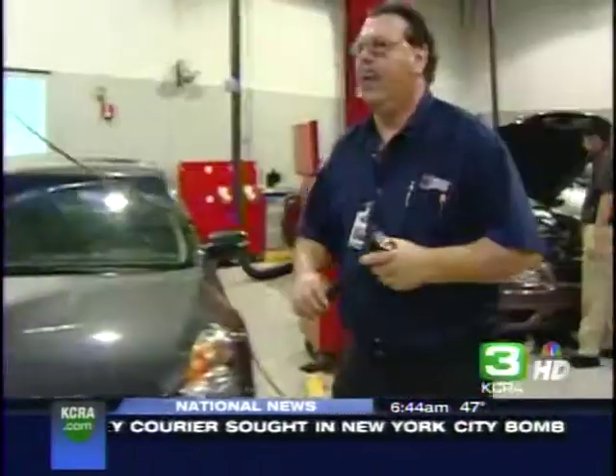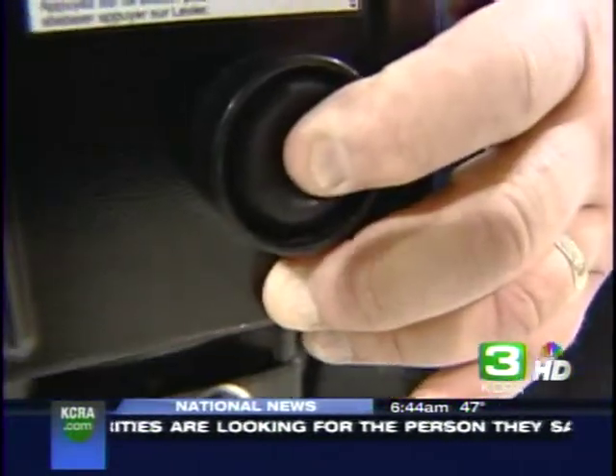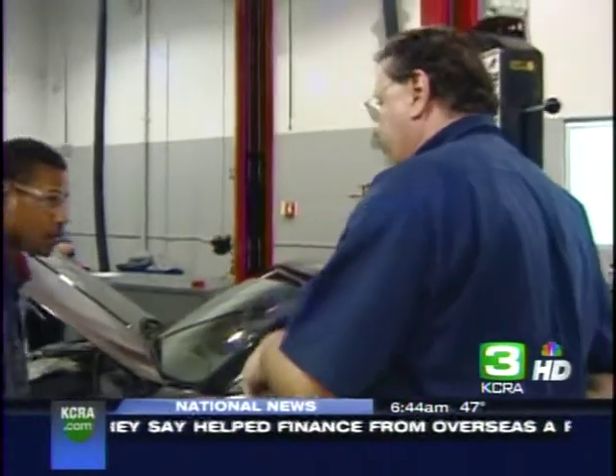In this morning's Medical Breakthrough, KCRA 3's Kevin Riggs shows us the state-of-the-art technology being used right here in Sacramento right now. John Allen has been an auto mechanic for 30 years and works eight hours a day as an instructor at Universal Technical Institute in Sacramento.